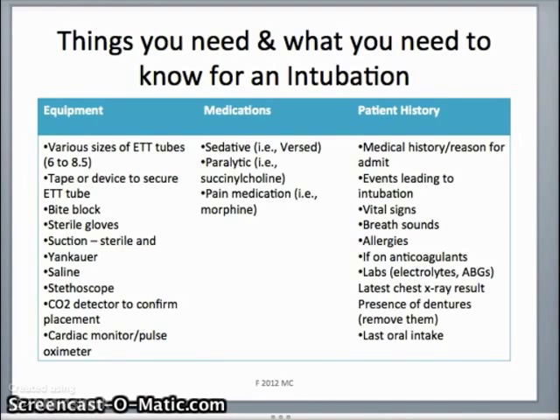You want to put this patient on a cardiac monitor before you intubate them. A lot of times patients don't really like to be intubated, so sometimes we need to give them a sedative like Versed, a paralytic like succinylcholine, or pain medicine in order to ease what they're feeling when we intubate them.